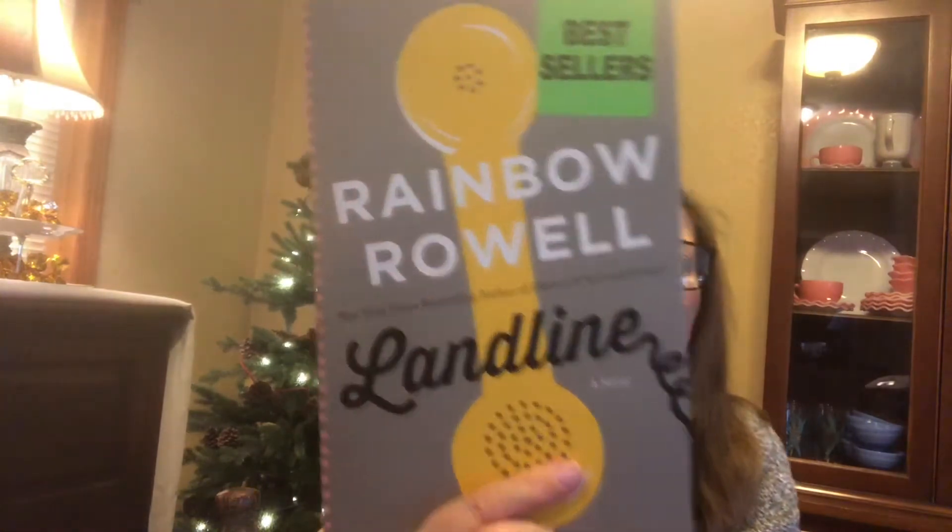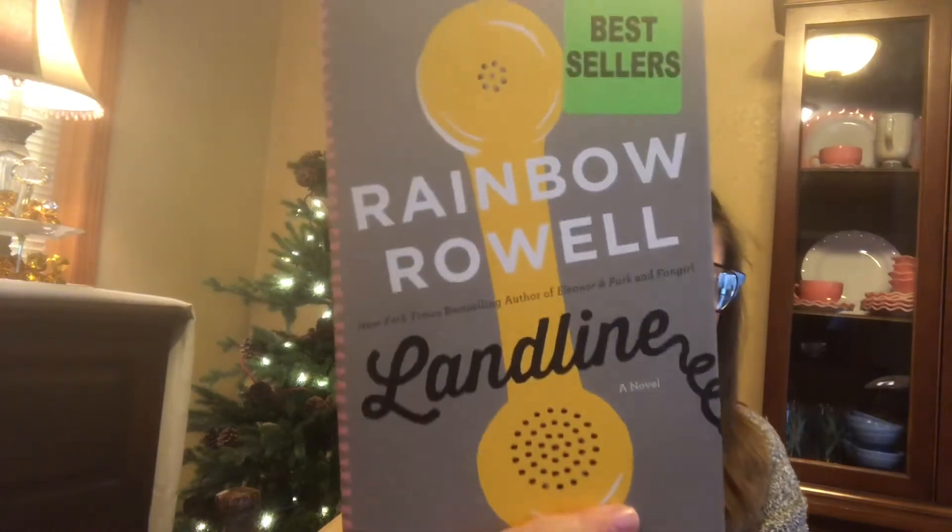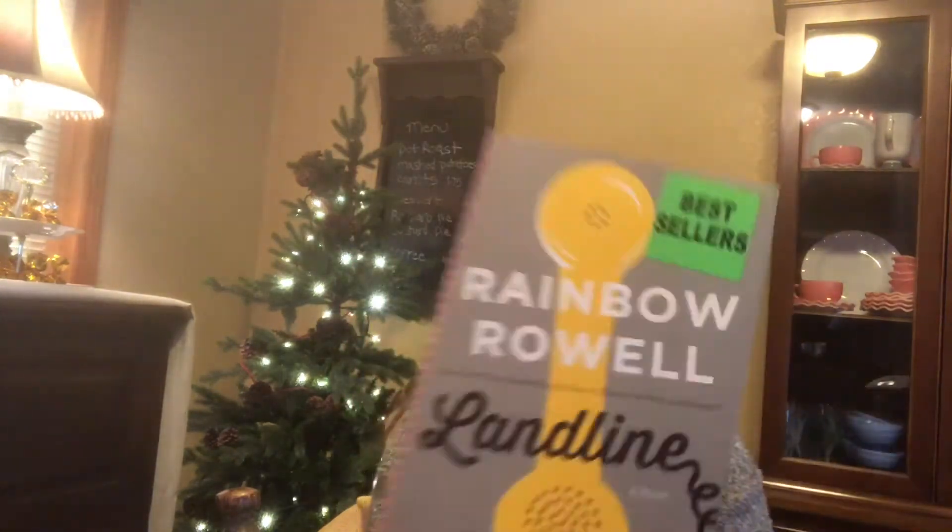This one is called Landline by Rainbow Rowell. It's about a woman who knows her marriage has been in trouble for a long time. They still love each other but they're not on the same page, and she finds a way to go back in time to re-communicate with her husband. That'll be fun to read — it's a bestseller, originally $24.99, for just a dollar.